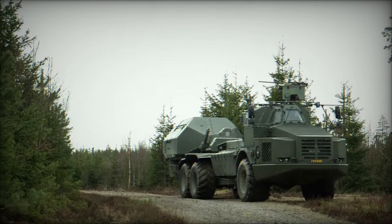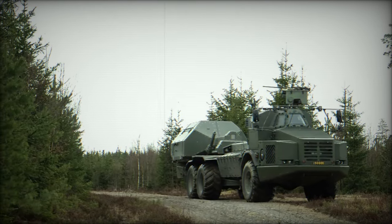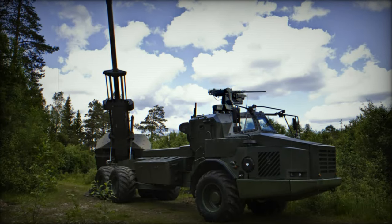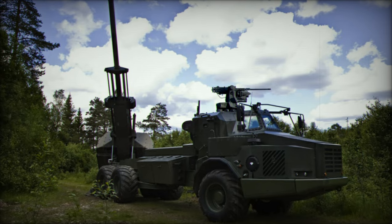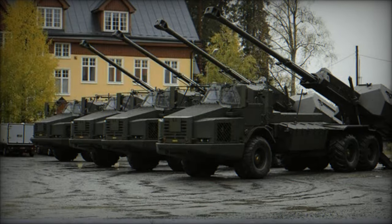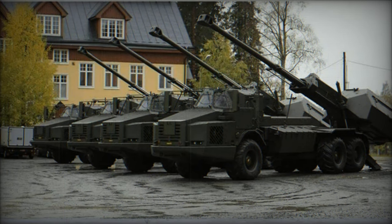The UK's decision to adopt Archer forms part of a larger modernization effort to enhance their artillery capabilities, further cementing the howitzer's reputation as a reliable and effective piece of military equipment. This adoption is especially significant given the UK's recent donation of its older AS-90 systems to Ukraine, highlighting the growing demand for advanced, combat-tested artillery systems.